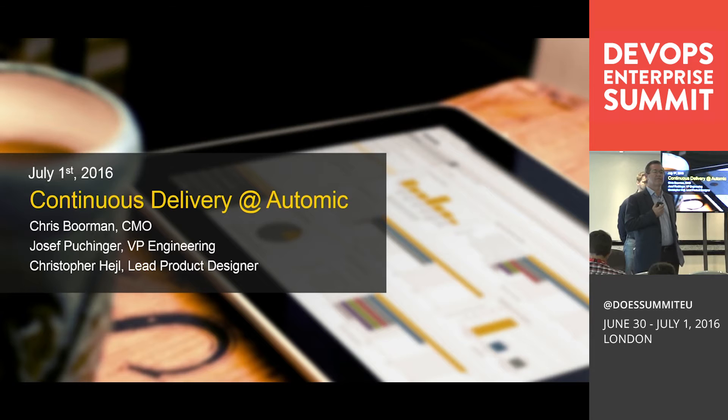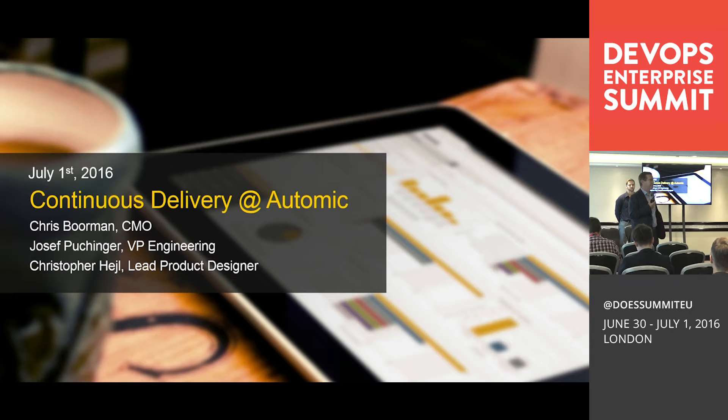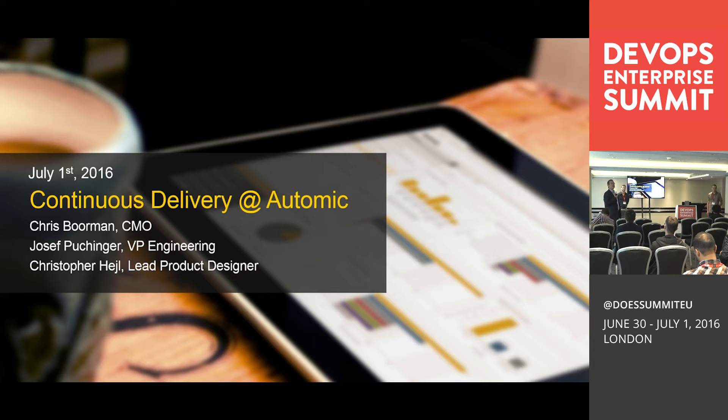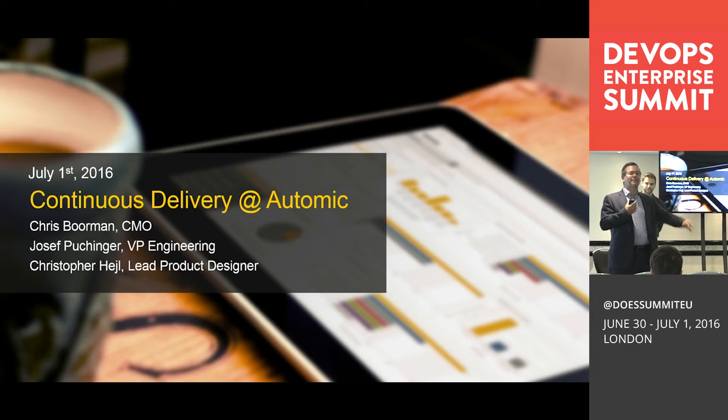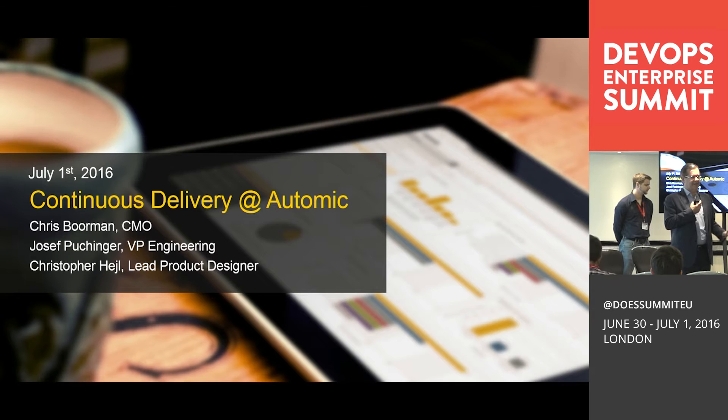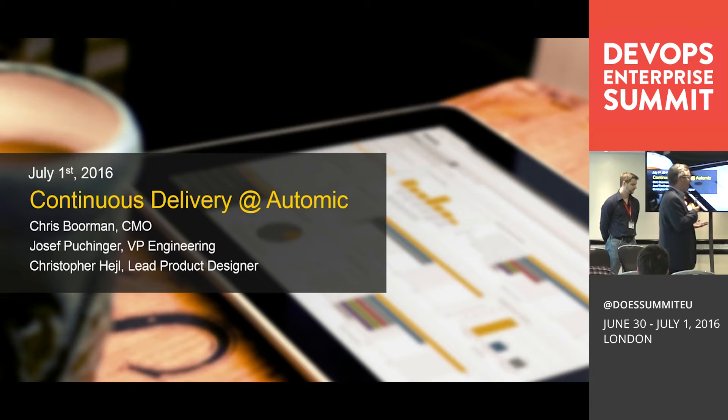This is the AUTOMIC sponsor session. What we would like to do today is talk about how we have transformed our own engineering organization from what I would consider a traditional ITIL-oriented engineering organization to a very dynamic, agile, continuous delivery model of delivering our own software. I'm Chris Borman, Chief Marketing Officer, joined by Joseph Pushinga and Christopher Hale from our engineering organization in Vienna.